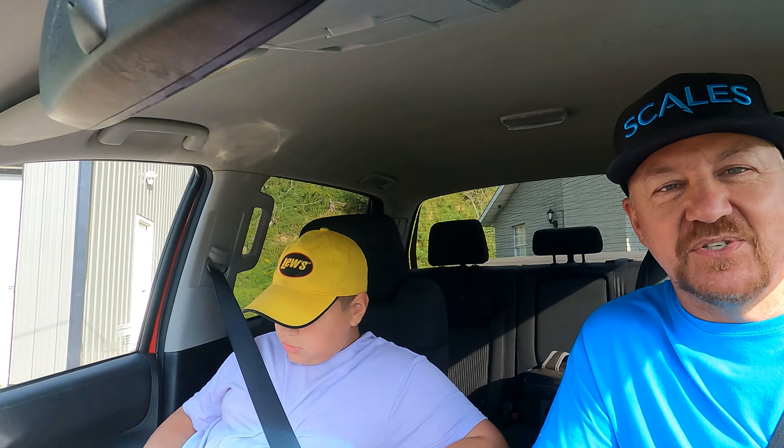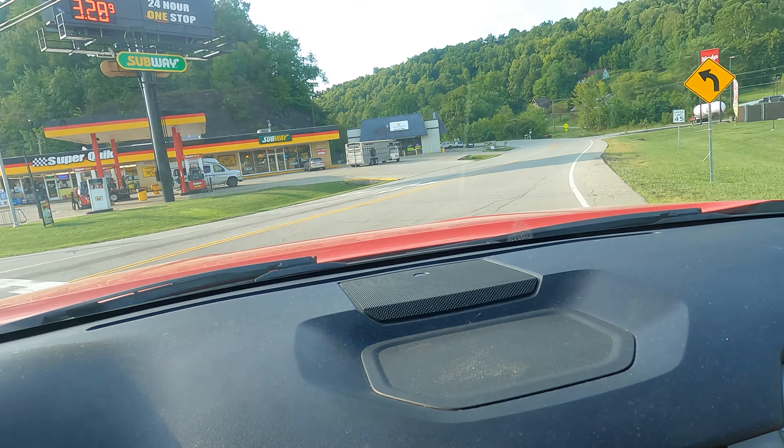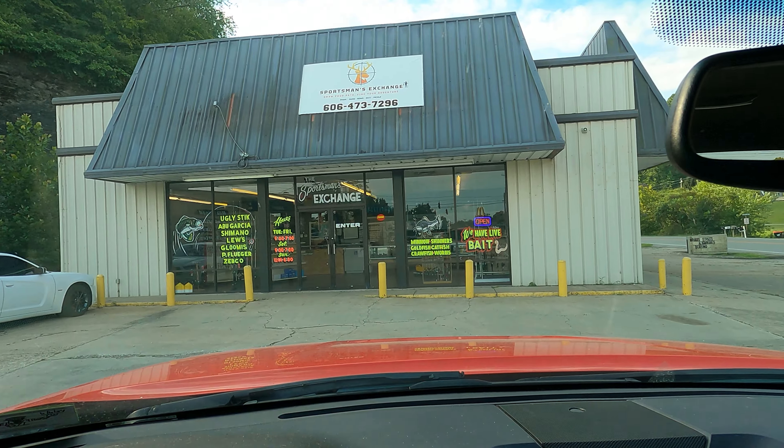Alright, big day today. We've got lots of plans and they all revolve around the pond. We are going to the new fishing store up in Greenup — these guys just opened up about a month ago. Caden has a tackle box that's almost empty and we're gonna go fix that.